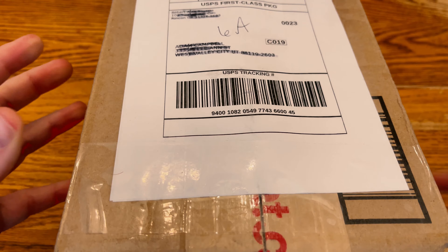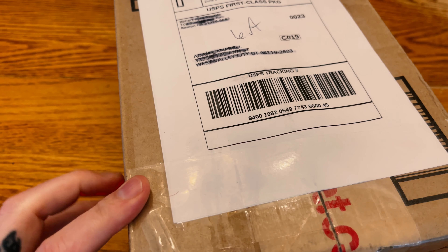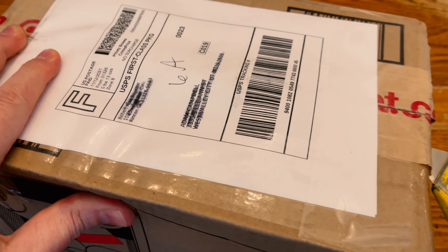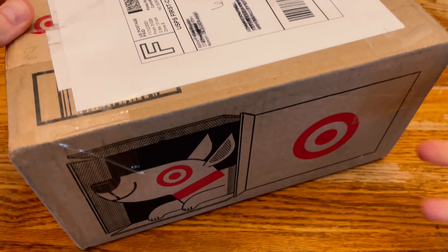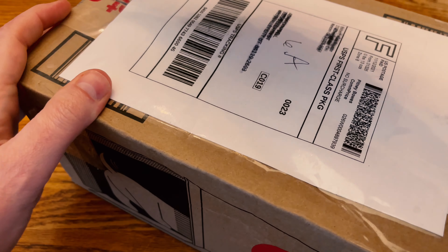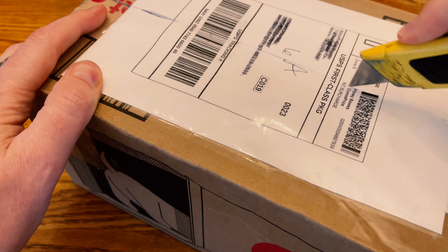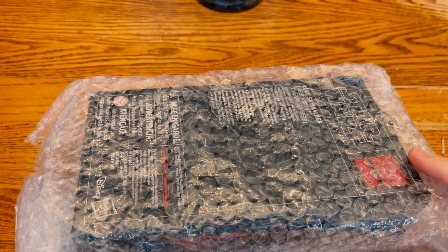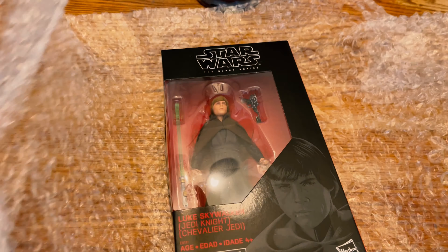Well, what do we have here? It's nothing from Target, I'll tell you that. But I will also tell you it's something you know — ironically it's actually originally from Walmart, which might be a clue. It is my favorite character in all of this entire saga, and it's an item that I've been hoping to get my hands on for quite some time, but it just hasn't ever really happened until now.